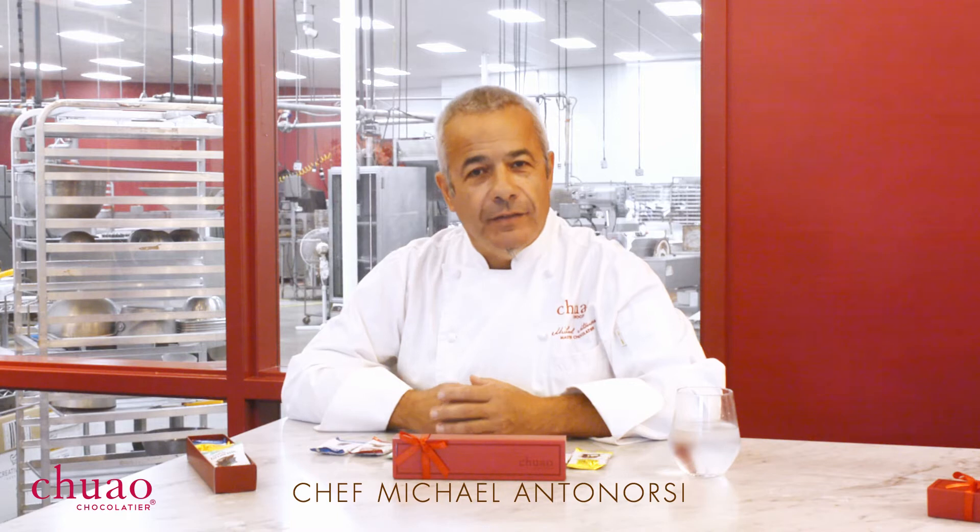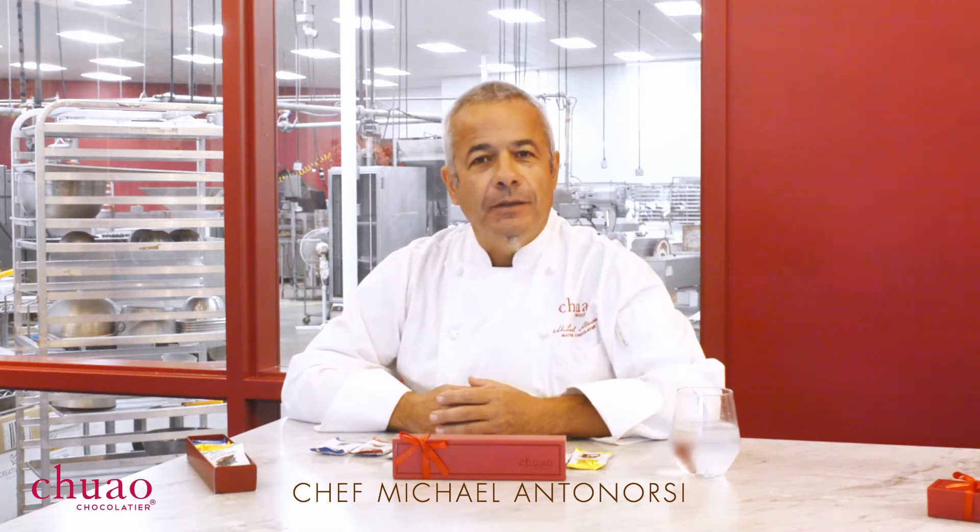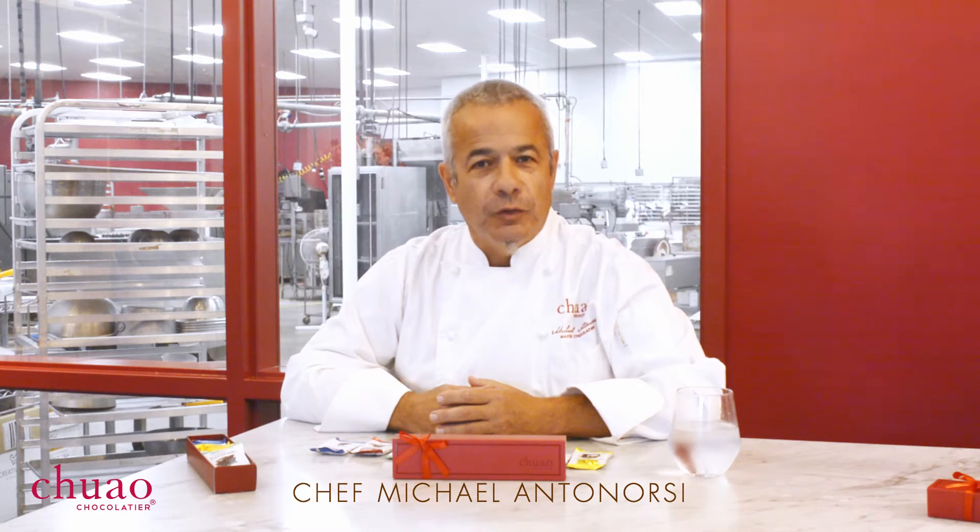Hi, welcome to our tasting here at Chihuahua Chocolatier. I am Chef Michael and I'm here to guide you through this journey of joy. Today we're going to taste our Taste of Joy. Our intention as a company is to share joy with the world through deliciously engaging chocolate experiences.